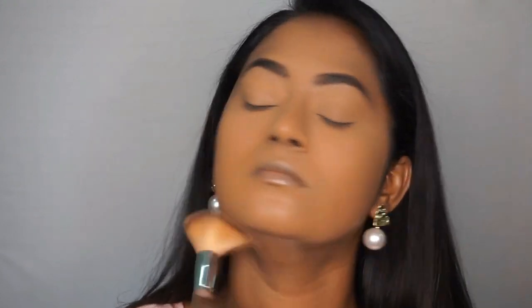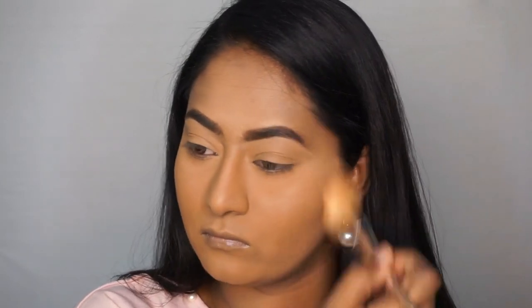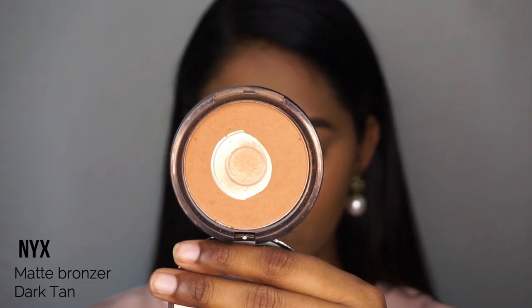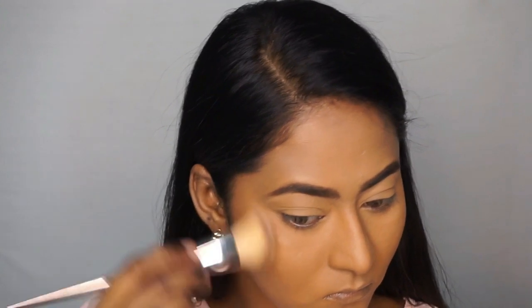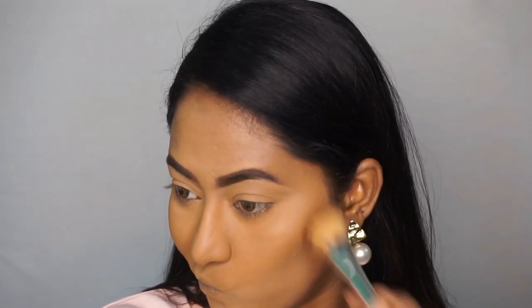Now bronzer — I'm using the NYX Matte Bronzer in shade Dark Tan. This is my favorite bronzer. Using an angular brush, I apply the bronzer all over the face to add warmth, and I also sculpt with the same bronzer.